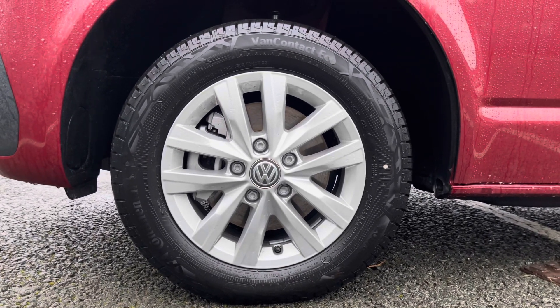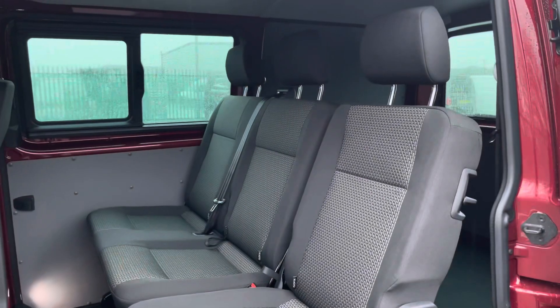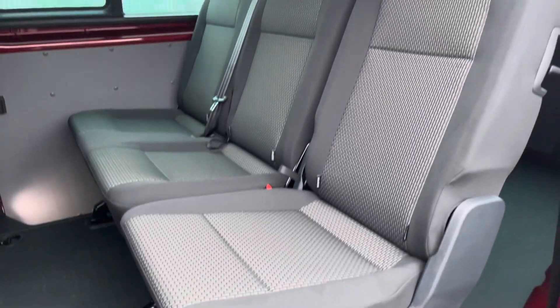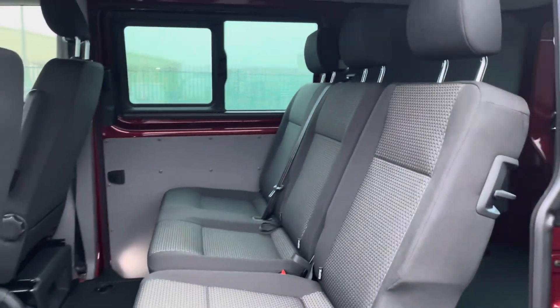Taking our first look at the second row of seats, you can see it also comes in a two-in-one split configuration for easy access into the load area, and each of these seats boasts isofix mounting points for easy mounting of child seats.